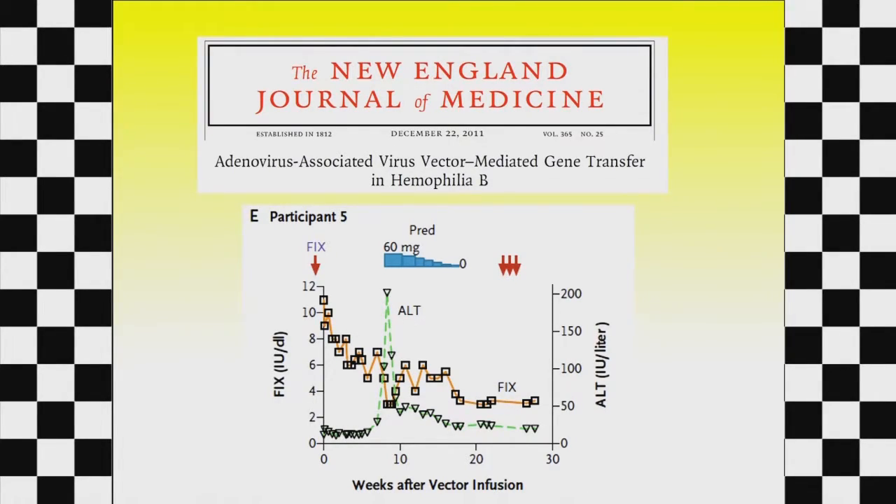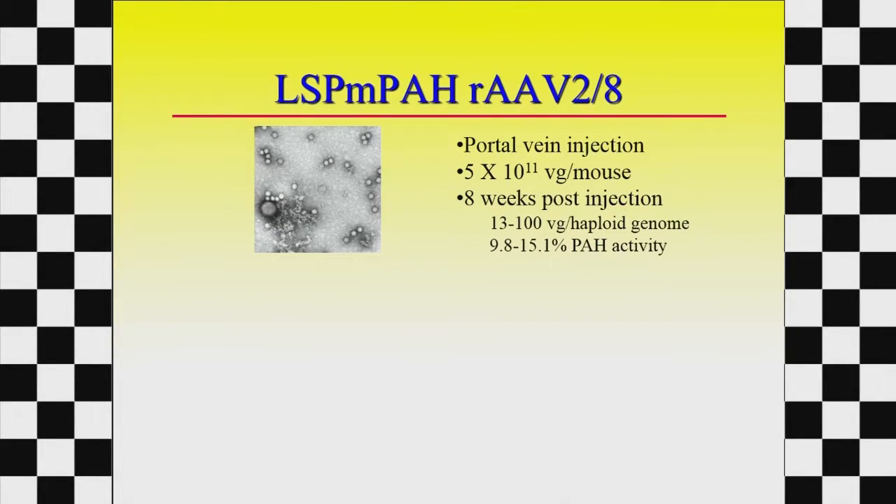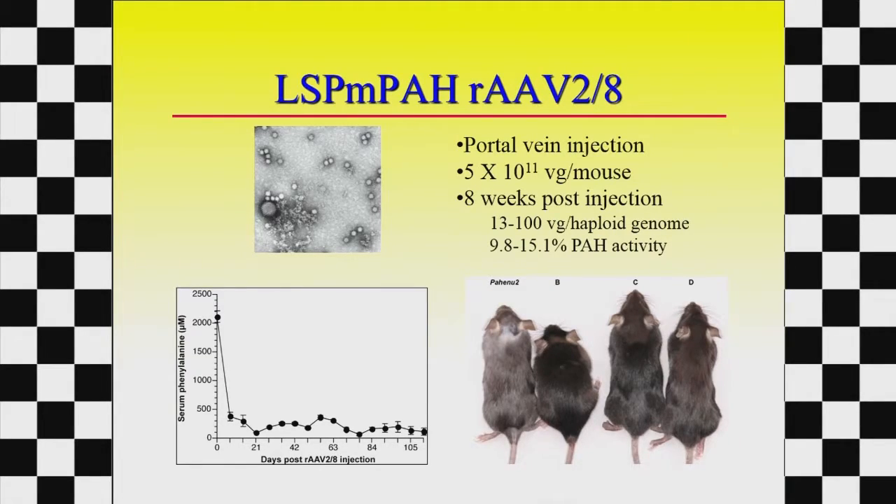The big question is whether that will be enough to cure PKU. We've done similar experiments in PKU mice using exactly the same sequences as the hemophilia patients, except instead of the clotting factor gene, it's the PAH gene. If we inject that into PKU mice and get about 10% of the liver expressing the enzyme, their blood phenylalanine levels drop. The mouse on the left is untreated and tan-colored because phenylalanine inhibits pigment production. The three treated mice turned black — you can tell who's been cured just by their coat color.